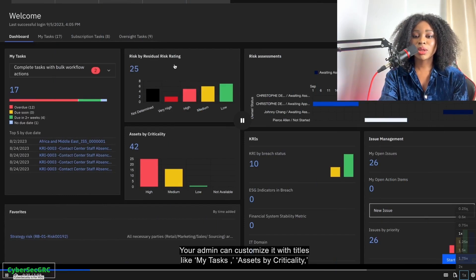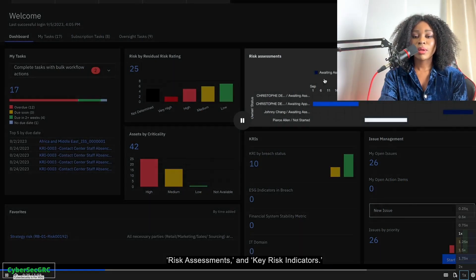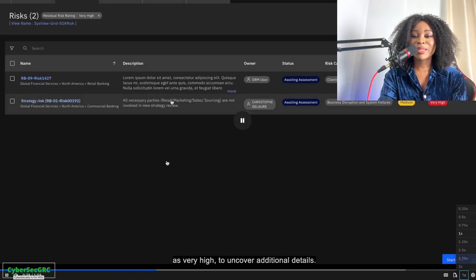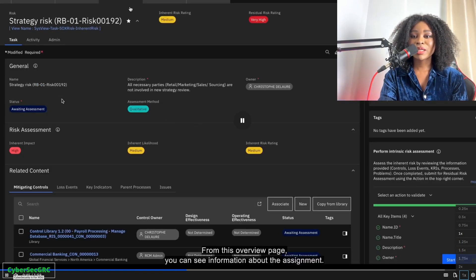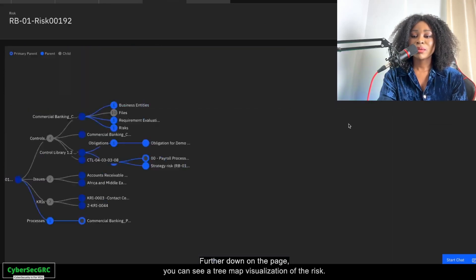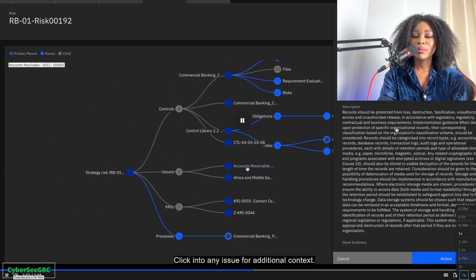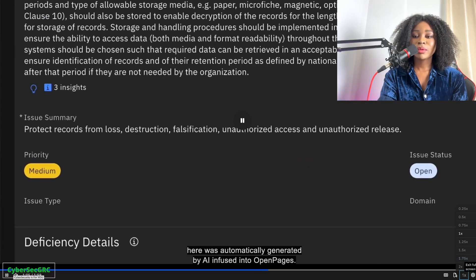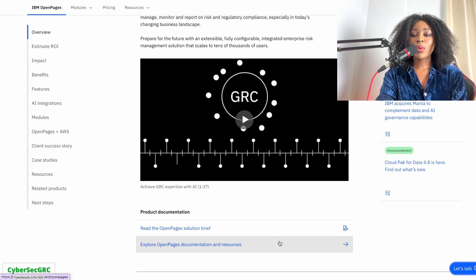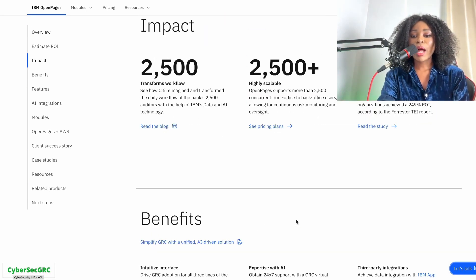You're looking at your residual risk rating, which is important. You can see real risk assessments that were conducted, look at your assets by criticality, and see the risk. You can view strategy and risk, key indicators — definitely a great tool. Check out their website and see what resources they have available for training.